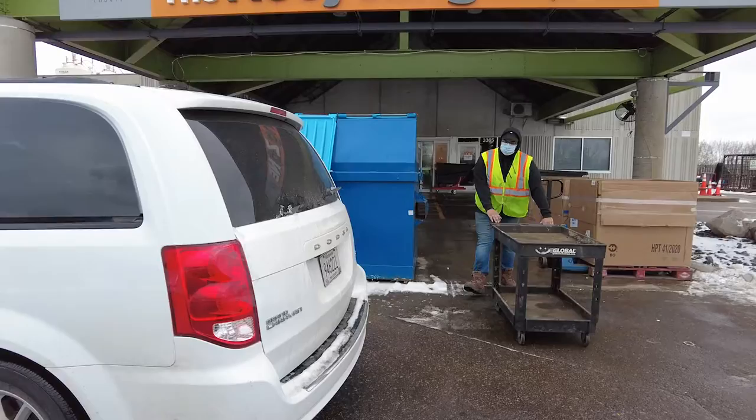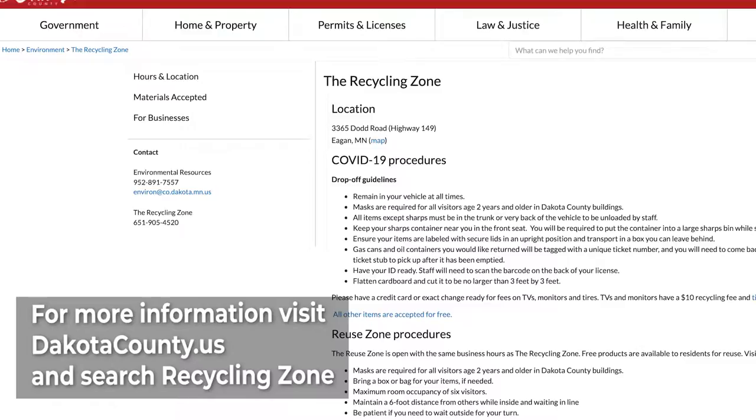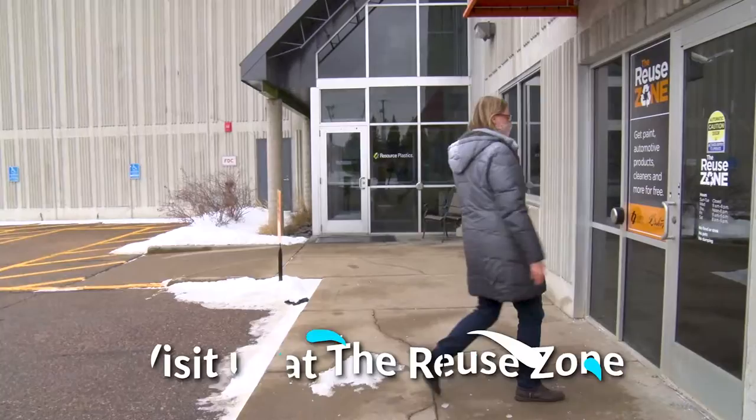You'll be directed to the unloading area. Stay in your vehicle and the recycling zone staff will unload your items for you. It's that easy. You can find a list of acceptable items and more information at dakotacounty.us — search recycling zone.